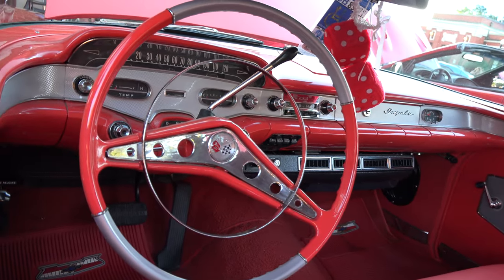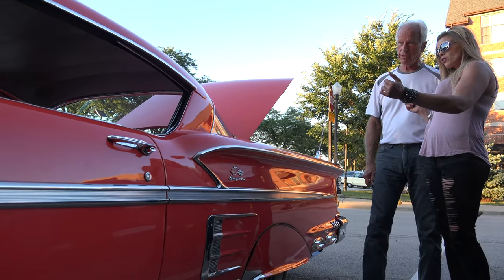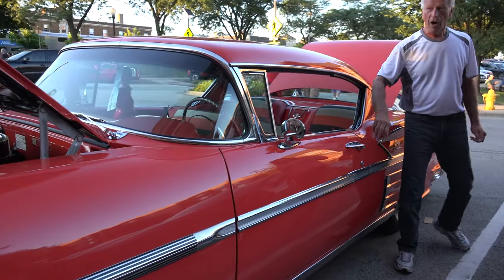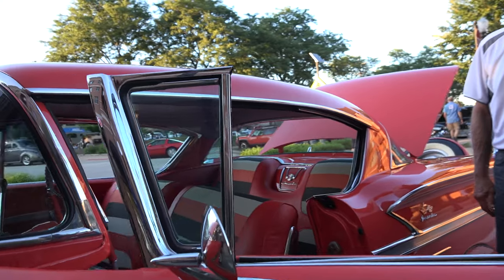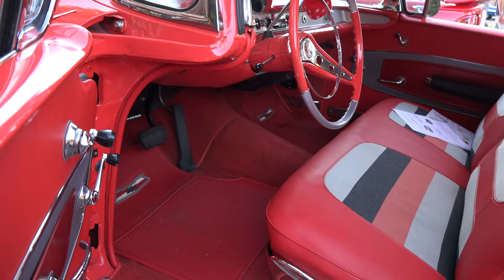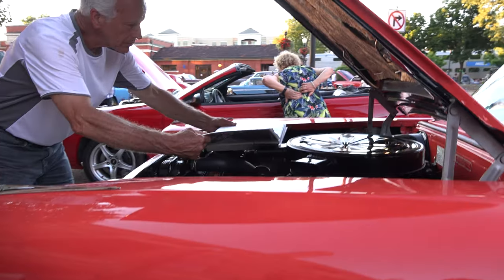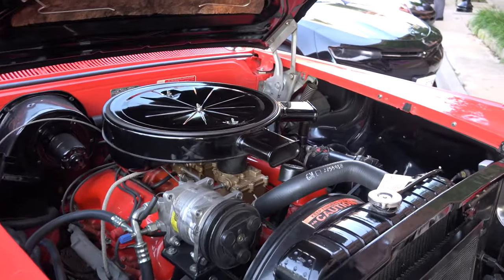Dual exhaust, of course. Does the radio still work in the car? The radio works. The clock occasionally works, but everything else works just fine. Do you plan to make any changes to it? No, not really — I'm a believer in stock. I like cars that are stock. I don't like to add things that weren't available in 1958. I like it just the way it is. It's beautiful the way it is. Of course, it's an eight-cylinder 348 with three deuces — that was the biggest they had in '58.